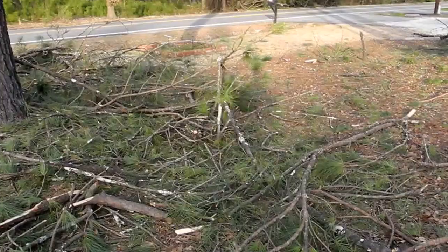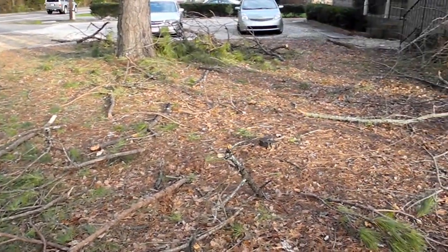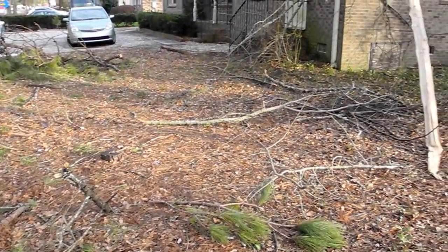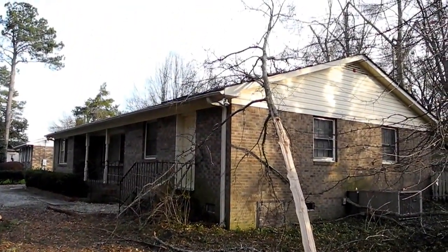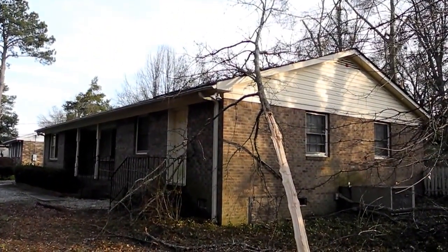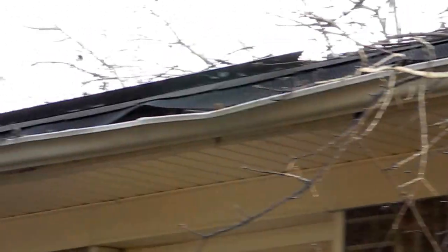Well, this is the aftermath and you can see that we've had a lot of trees down, or limbs at least, and a couple of trees. We'll have to get that off there and see. And there's been some damage there.